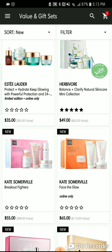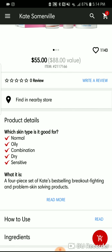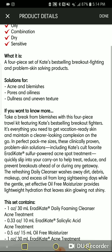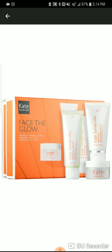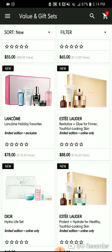Kate Somerville has Breakout Fighters for $55, which has the Eradicate Acne Treatment and the Eradicate Daily Foaming Cleanser — my skin didn't like that cleanser, it broke me out, but people rave about Kate Somerville. It also has the oil-free moisturizer. She has another moisturizer called Face the Glow, the Glow Moisturizer, which is so good — I'll probably get a full size of that.